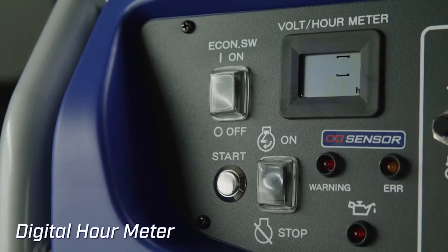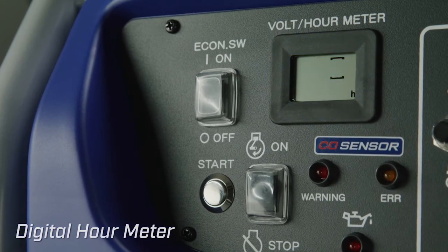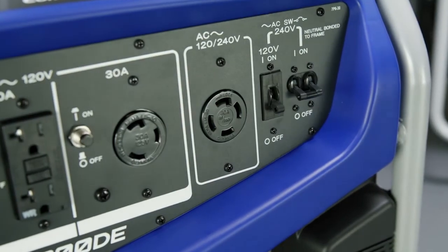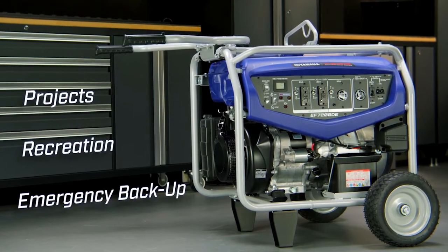The digital hour meter logs total hours as a reminder for servicing. Yamaha supplies consistent power ideal for projects, recreation, or emergency backup.